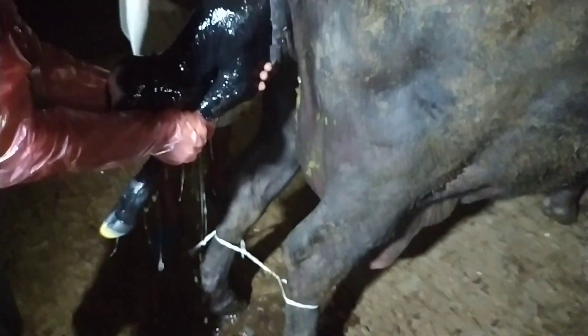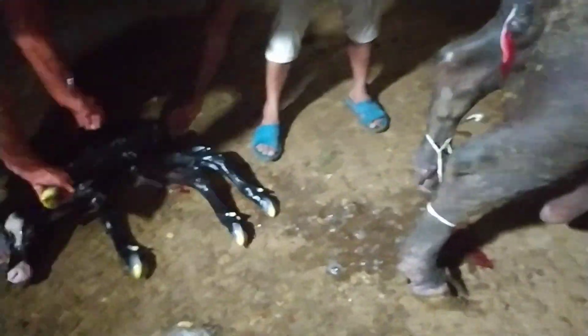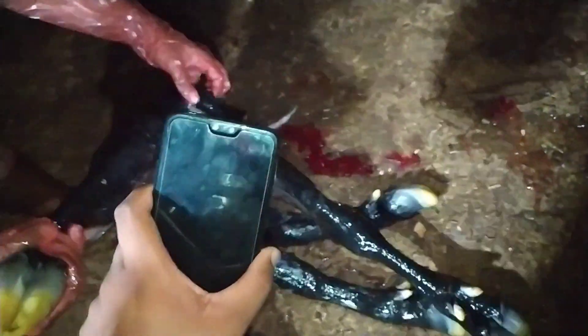You can see that the calf is pretty small in size, and again, there was no pushing by the animal, which is why we had to pull the fetus out. This is a case of primary uterine inertia, so we need to supplement the animal — we need to give some sort of calcium therapy. Thank you very much.